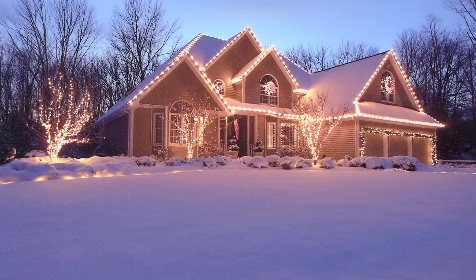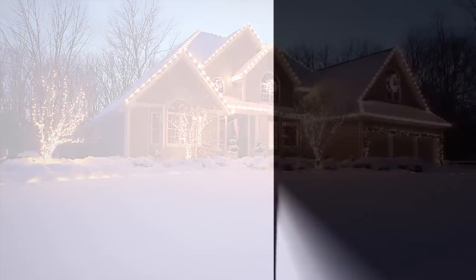It really puts you in the Christmas spirit. Give us a call, we'll come out, we'll do a detailed estimate for you. We'll also do some design work as well. We'll give you great ideas that make your house look great and enhance any natural features you have.